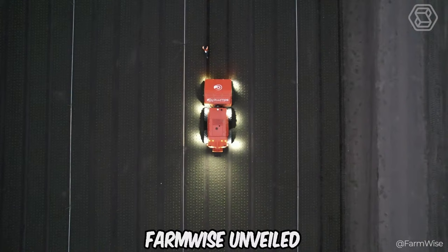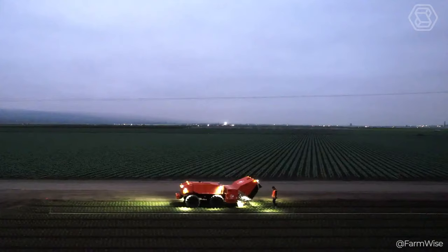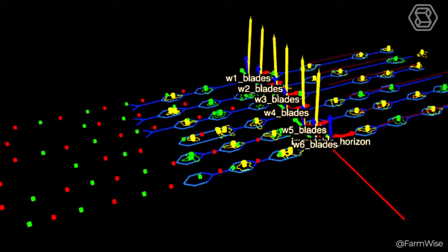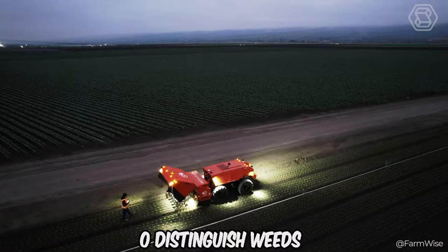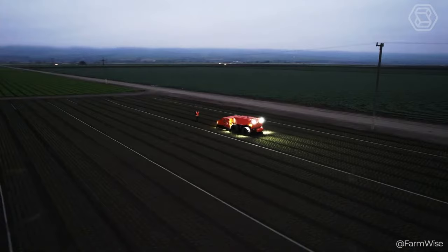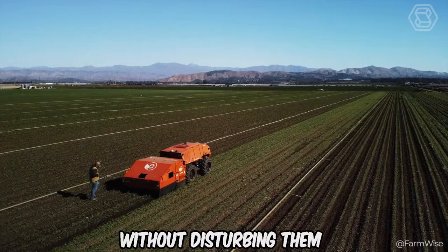In 2021, Farmwise unveiled its first robot, the Titan. It's a massive piece of metal that looks like a tractor with attachments on the front, but without a driver's seat. Instead, an operator controls it with an iPad, walking alongside the robot. Because Titan tracks five or six rows at a time, this powerful machine uses sensors and machine vision to distinguish weeds from crops of agricultural origin. Its cultivation blades respond quickly, creating and executing a plan to cut weeds less than 0.4 inches from crops without disturbing them.